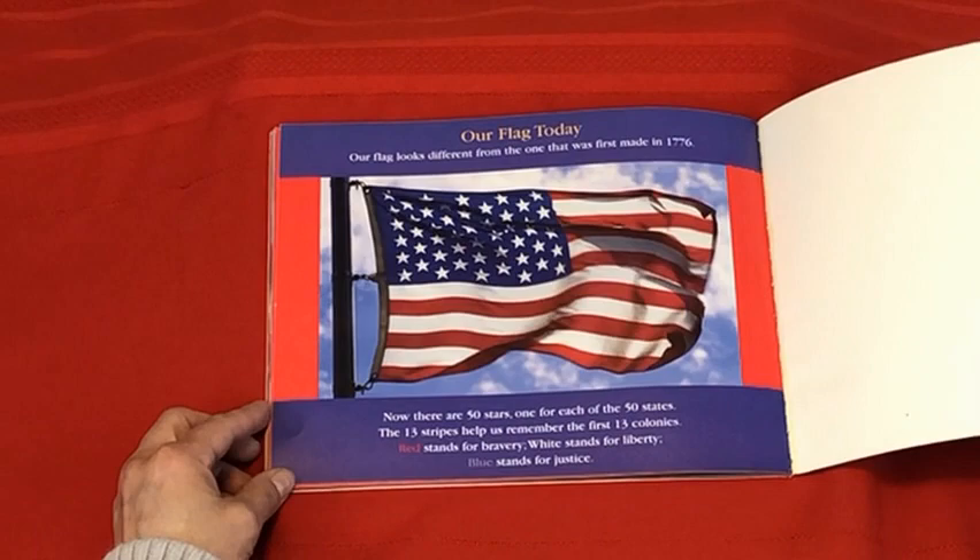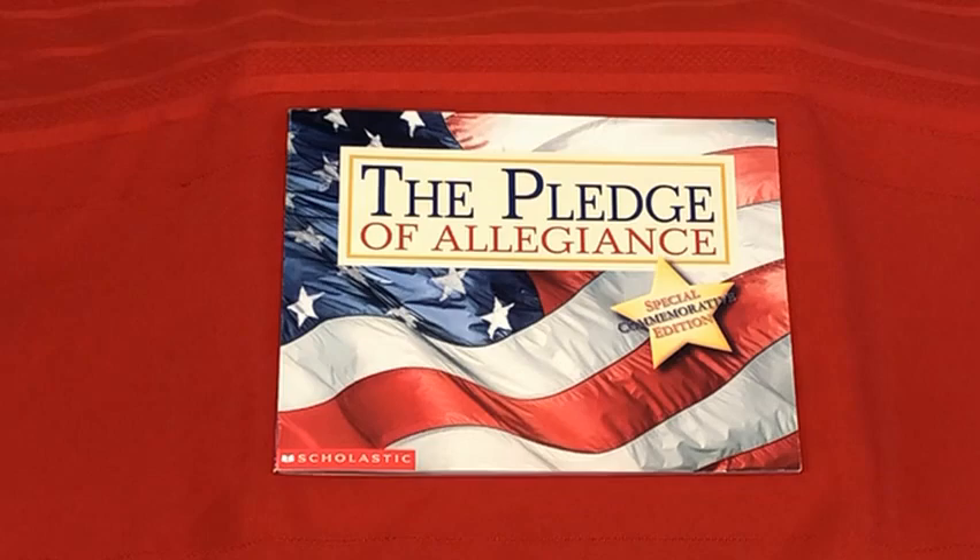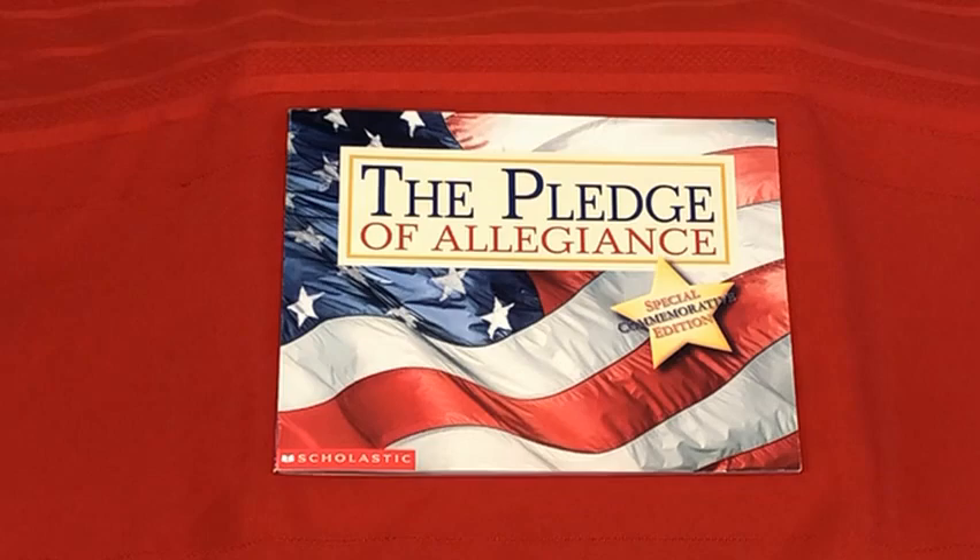I love our American flag, and I hope you enjoyed this book on the Pledge of Allegiance. If you did, click subscribe and come back for more Storytime with Anne-Marie. Thank you.